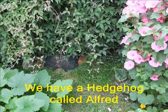We've had no trouble with slugs this year, mainly because at 11:30 every night Alfred the Hedgehog appears, wanders the garden, goes into his hoggy tat, and eats some of the cat food that we leave out for him.